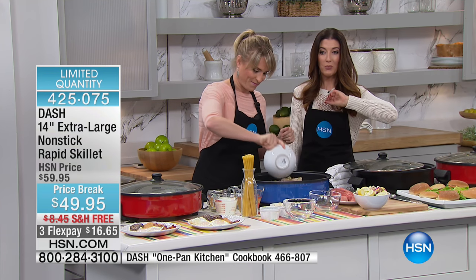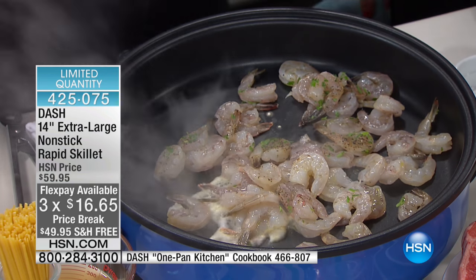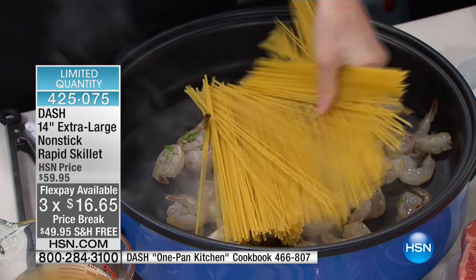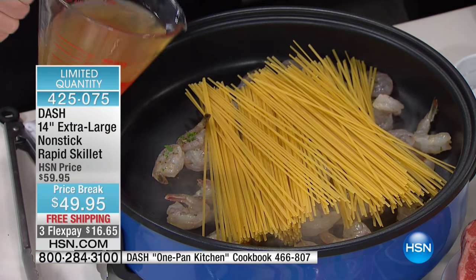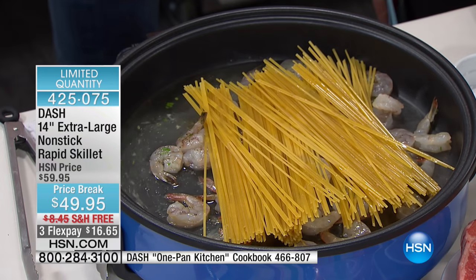We do have a price break for you today — it's $49.95. We have three flex payments of less than $17 a month. Item number 425-075. We are down to our final quantities, and this is one of the biggest extra large, extra deep skillets we've ever offered here at HSN, at one of our lowest prices with free shipping.